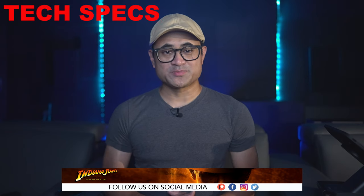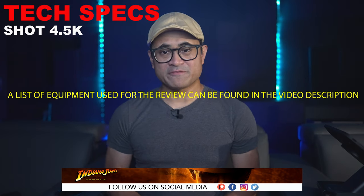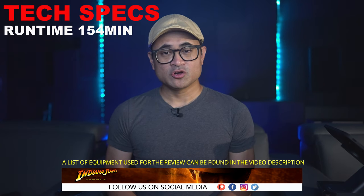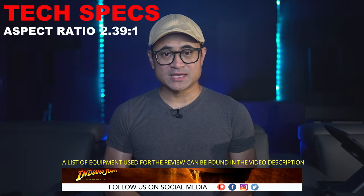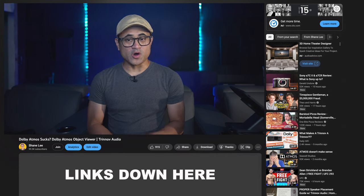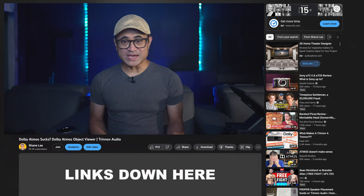Let's go over a few tech specs. The movie was shot in 4.5K, it's got a 4K DI, it's rated PG-13, runtime is 154 minutes, aspect ratio is 2.39:1, and the audio is in Dolby Atmos. If you don't know what the Atmos viewer is, you can find a link down below in the description that tells you all about it, what it does, and where to get it.